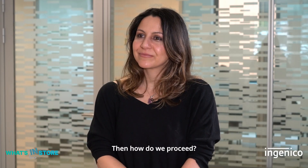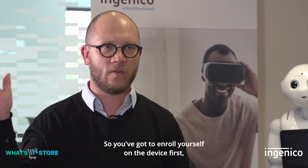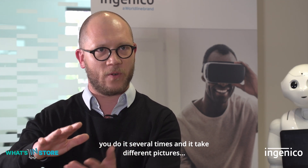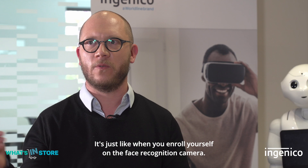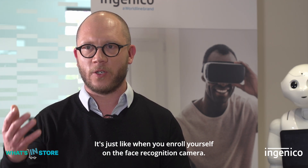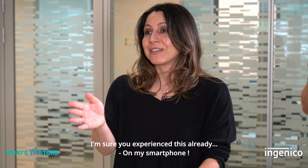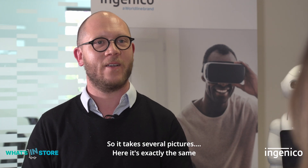You have to enroll yourself on the device first — you put your hand several times and take different pictures. It's just like when you enroll yourself on a face recognition camera, like on your smartphone where it takes several pictures. Here it's exactly the same.